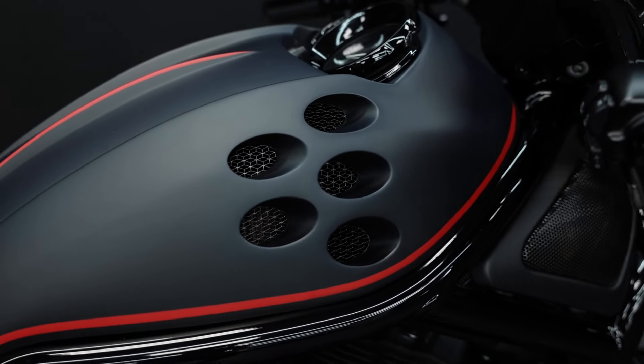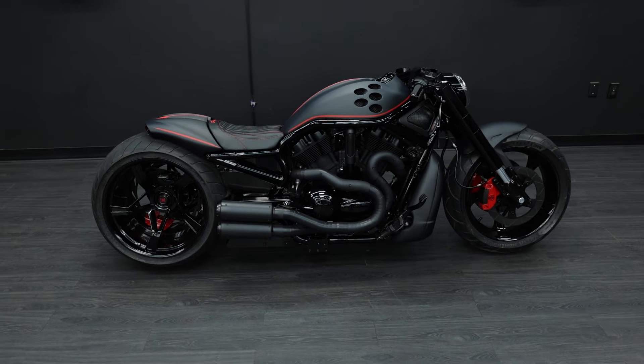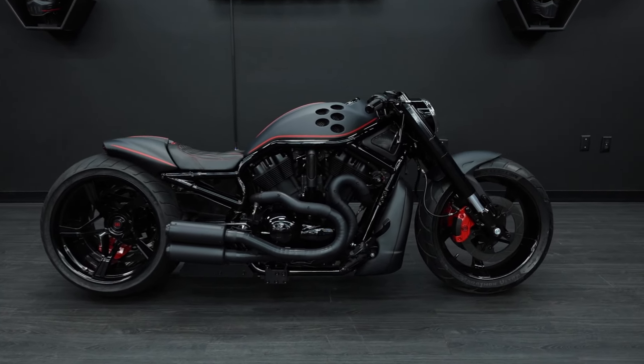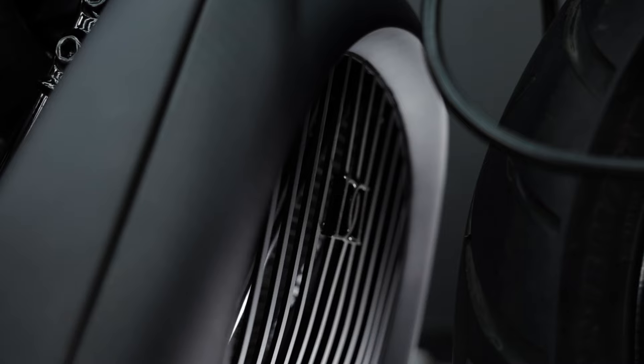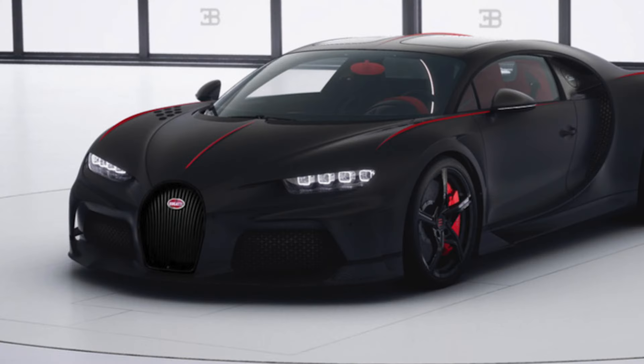This bike is completely blacked out. The rear has a 360 millimeter tire and the front has a 180 millimeter, so it's a very big bike. Moving on to the front — one of the most iconic pieces on a Bugatti is the horseshoe grille. We designed and made one for this radiator cover, added our logo to it, and made it to match his.